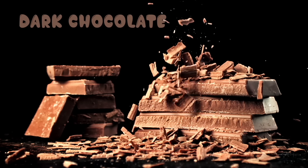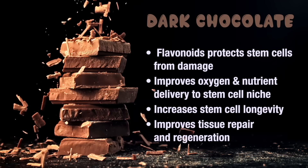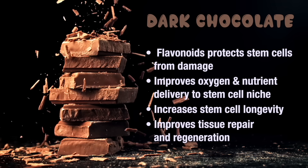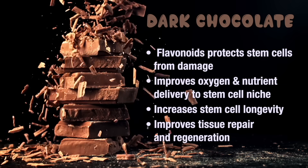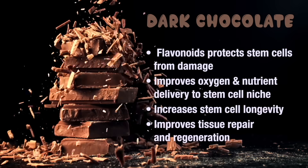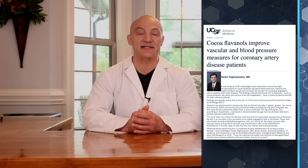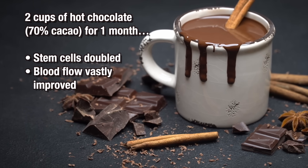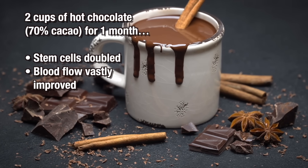Here's a stem cell rebuilder most people are on board with: dark chocolate. Dark chocolate with 70% cacao offers many benefits for the health and vitality of stem cells. Due to its rich flavonoid content, it protects these cells from damage and improves blood flow, resulting in oxygen and nutrient delivery into the stem cell niches — leading to increased stem cell longevity and better cell and tissue regeneration. Researchers in a UCSF study enlisted people with known cardiovascular diseases and fed them two cups of hot chocolate made from 70% or higher cacao daily for one month, and found that the number of stem cells had doubled and blood flow was vastly improved.